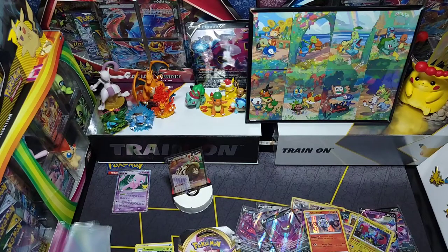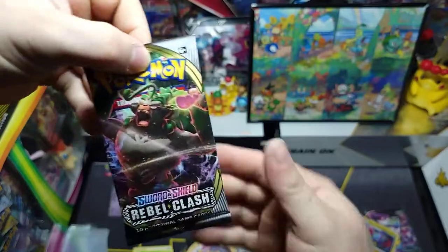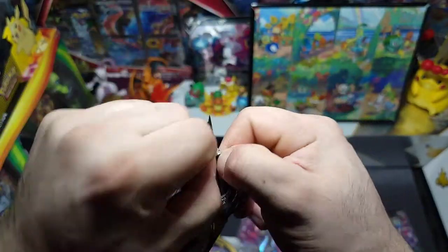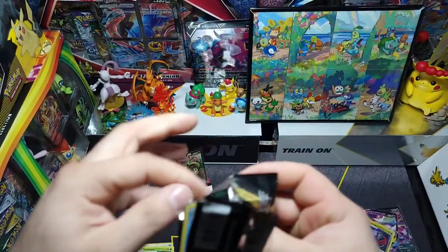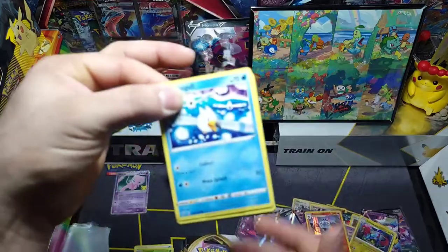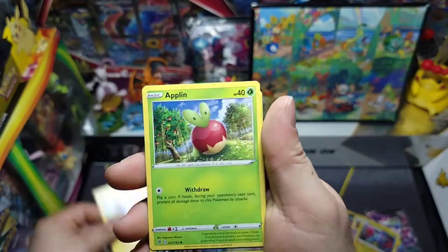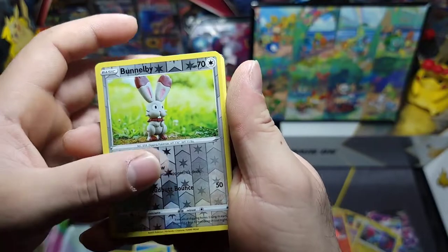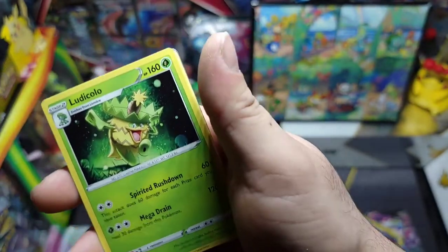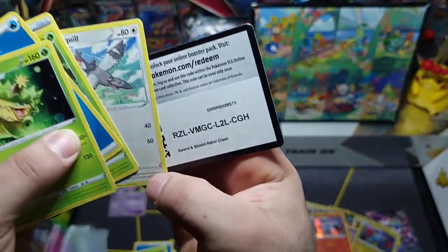Nothing out of that pack. Next pack — got Toxtricity with the drumming monkey. We got Wimpod, Phantump, Bronzor, Toxi, Applin — nice little reverse Beedrill — and Ludicolo, Ludicolo! Non-holo rare there and the code.